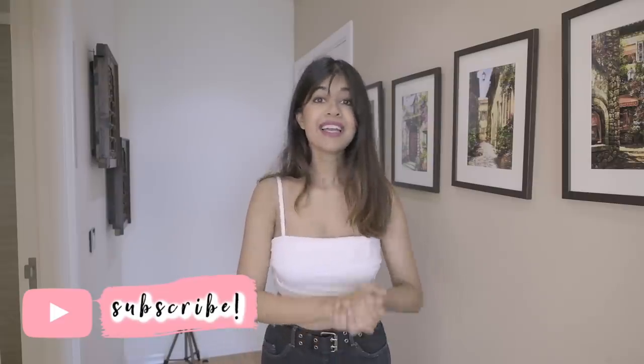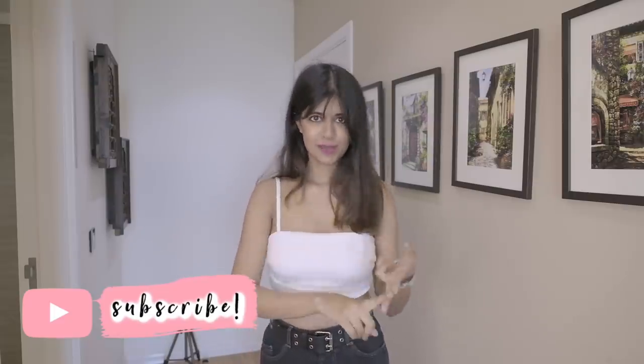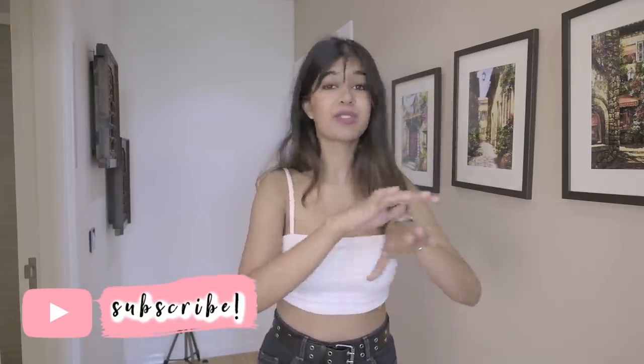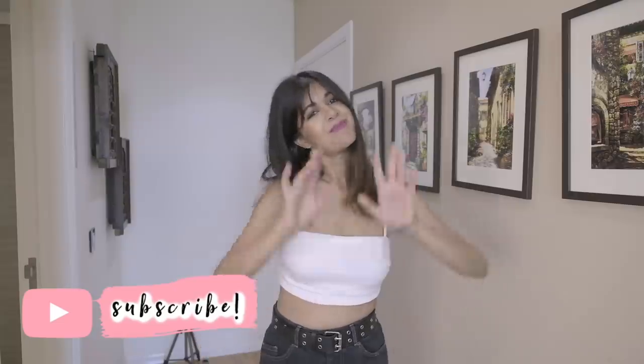So yeah guys, I guess that is it for the room tour video. Hope you enjoyed it! Please give this video a like and thumbs up, subscribe to my channel if you did, hit the bell button, and I'll see you soon. Bye!